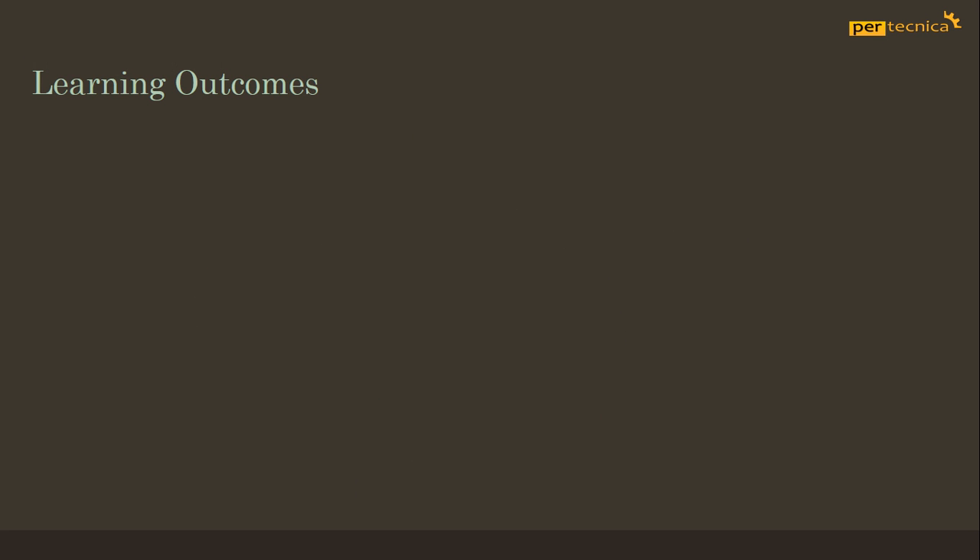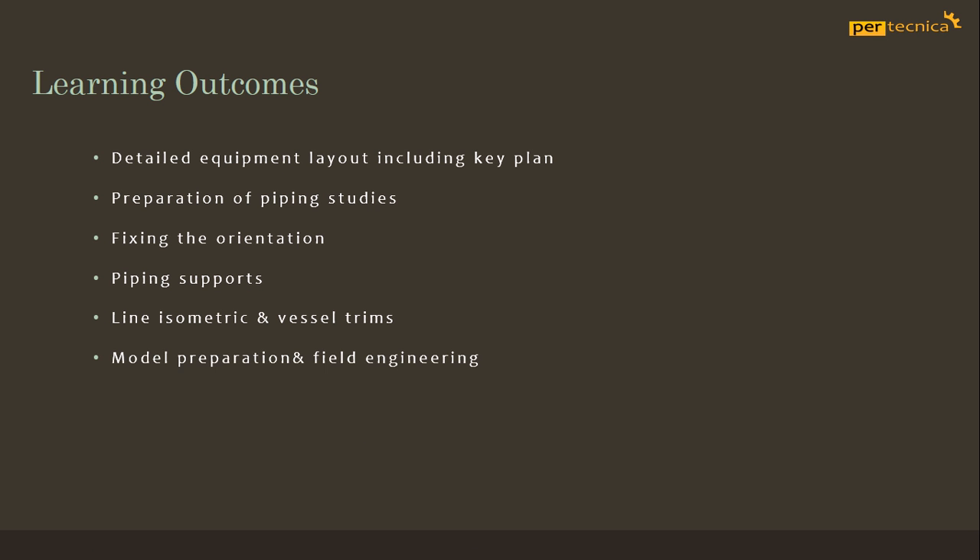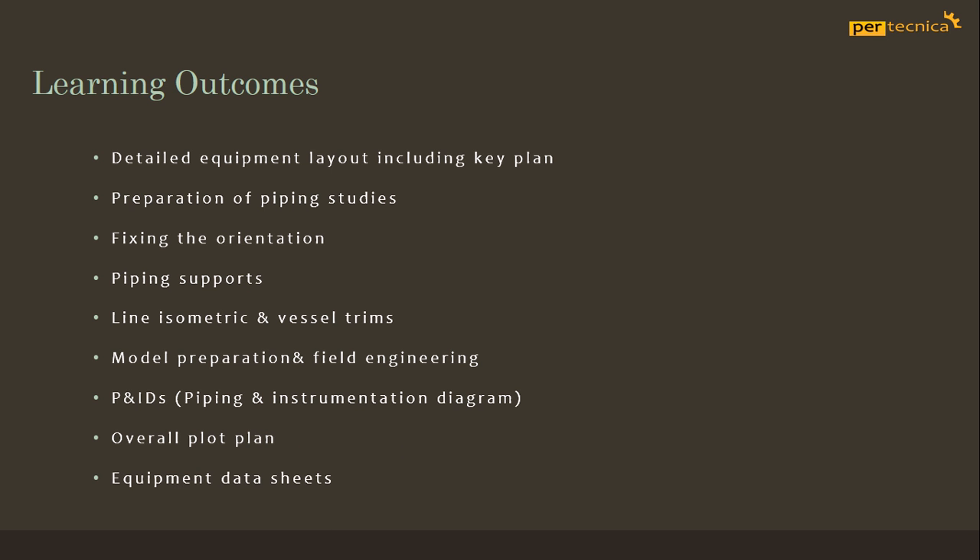By the end of this course, students will be able to have the following skills: detailed equipment layout including key plan, preparation of piping studies, fixing the orientation, piping supports, line asymmetric and vessel trims, model preparation and field engineering, P&I and ES and overall plot plan, and equipment data sheets.